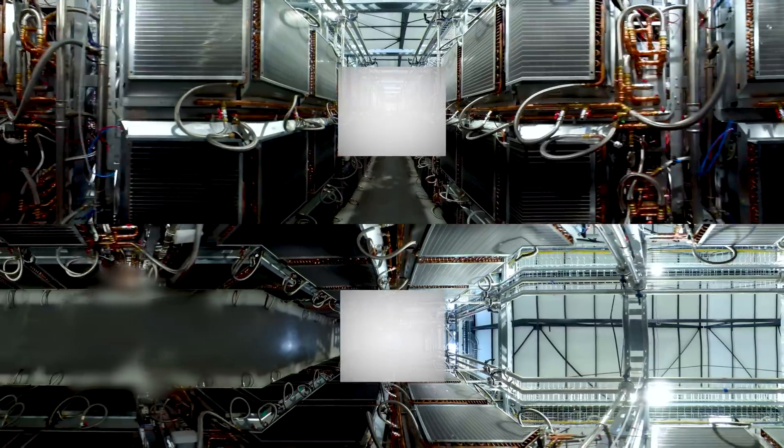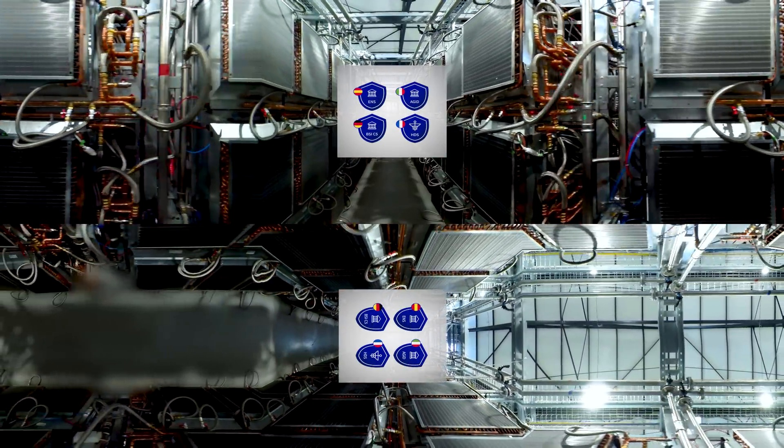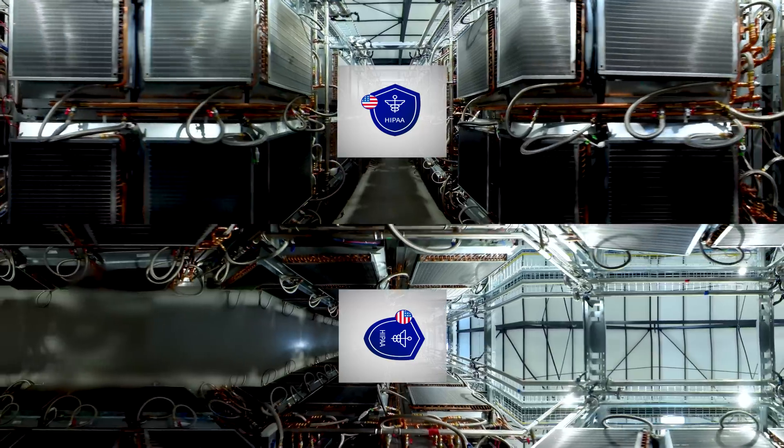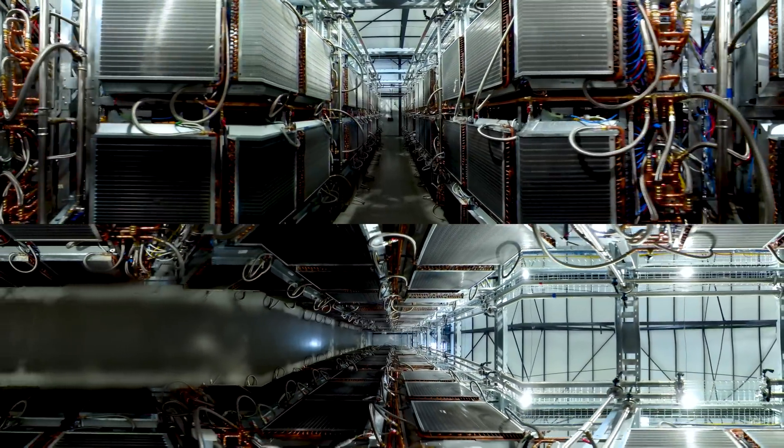This corridor shows our servers from the back and is called Hot Aisle. Our data centers are compliant with some of the highest certifications, including G-Cloud, C5, AGID, and HIPAA.